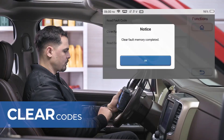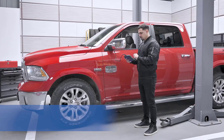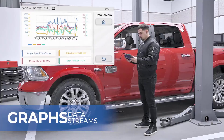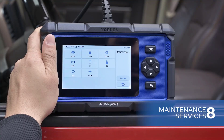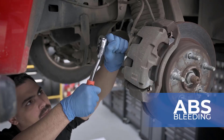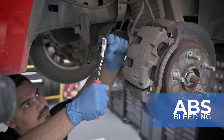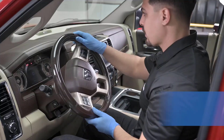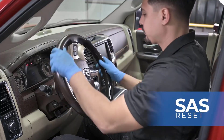Recommended by YouTube mechanics like Sam Cross, this scanner features a touch-sensitive 5-inch color screen for effortless navigation. The Android 11.0 system ensures lightning-fast operation, while one-click updates over Wi-Fi keep it future-proof.